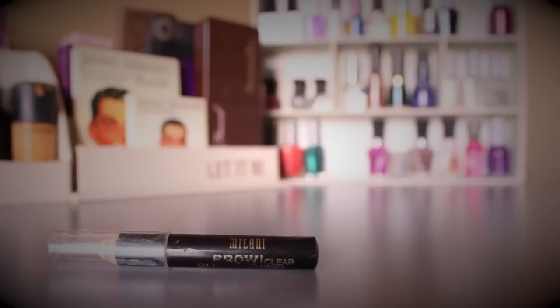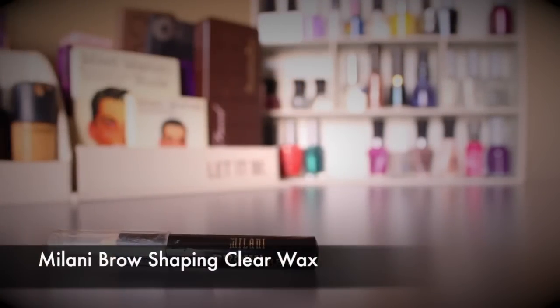For brows — I've been obsessed with brows this past year. The product that stood out when I opened my eyebrow drawer is the Milani Brow Shaping Clear Wax. I love applying it underneath brow powder to make it last longer and shape the brows at the same time. I also use it for grooming — I comb them up and then trim them. I use this product in so many different ways, and it's been a real discovery this year.